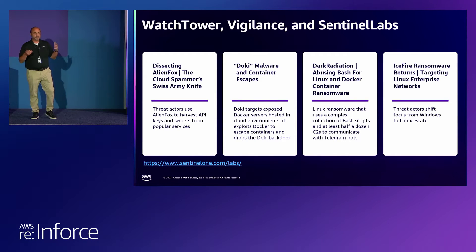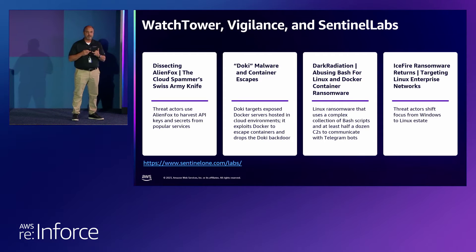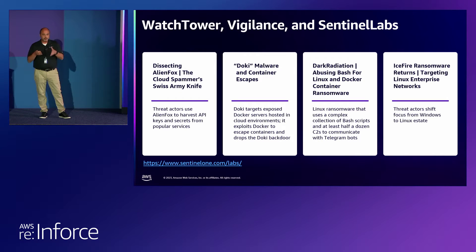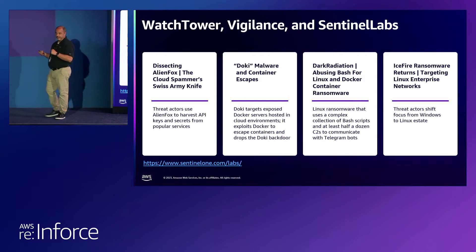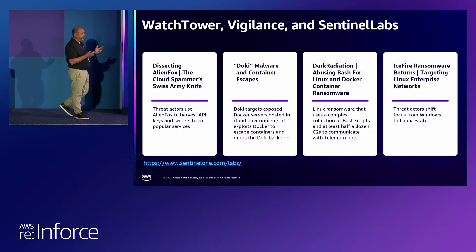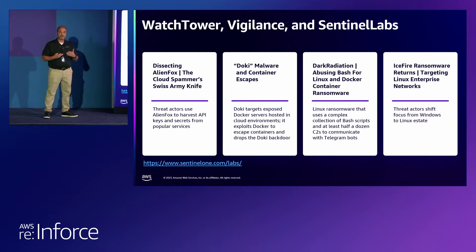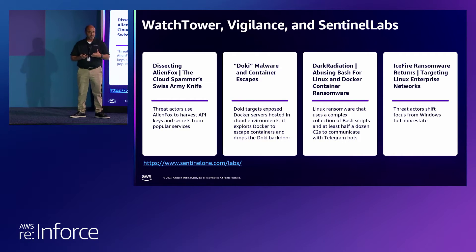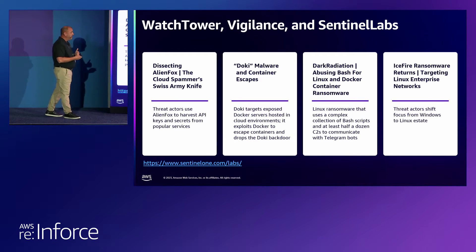So now here's the good part — what do we do with all this research? Watchtower has an external outlook, looking on the Internet, tracking ransomware groups and malware families. Vigilance internally works on our platform to investigate, analyze, and triage these events. Sentinel Labs publishes these studies. We just recently published a 30- to 40-page document dissecting AlienFox. AlienFox, like many other malware families, scans the Internet to harvest credentials from your cloud environment. In the latest version, it actually establishes persistence in an AWS account and then leverages that persistence for spam campaigns.